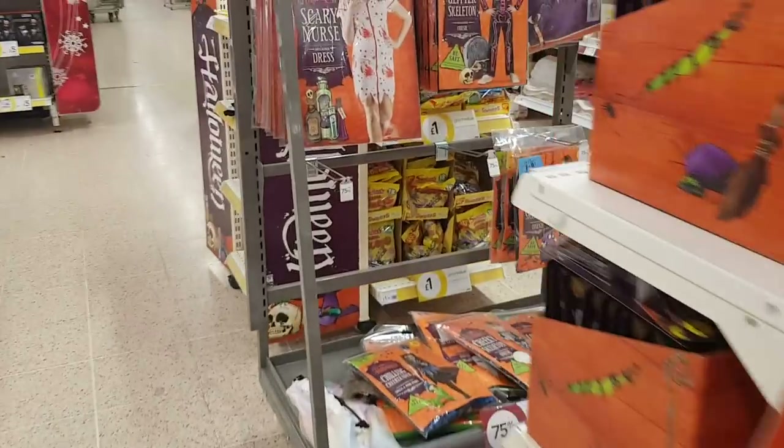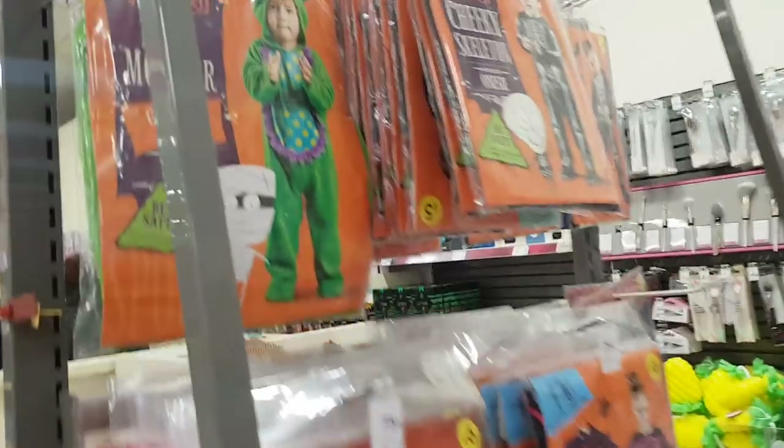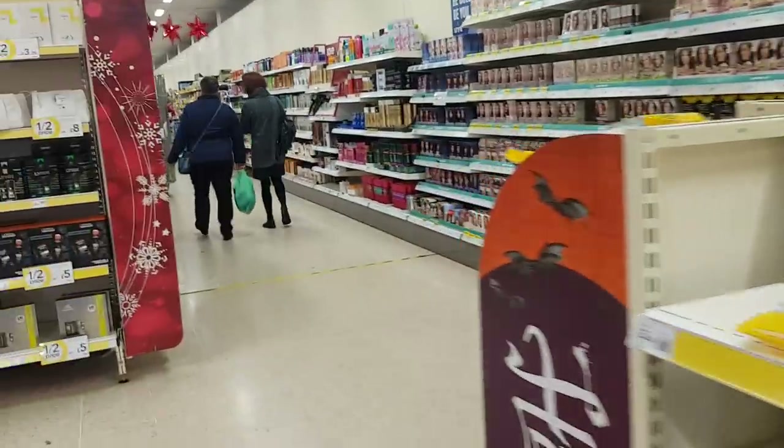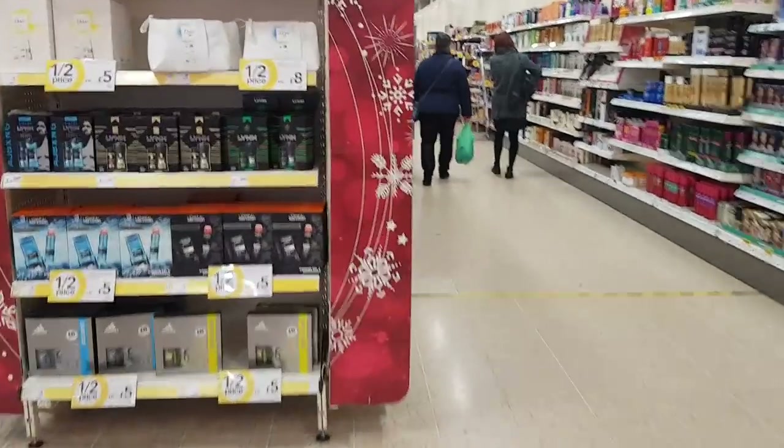They've got costumes as well. That's the costume that Alfie had — he looked super cute in it — but yeah, good savings. Right, let's have a little wander around this way.